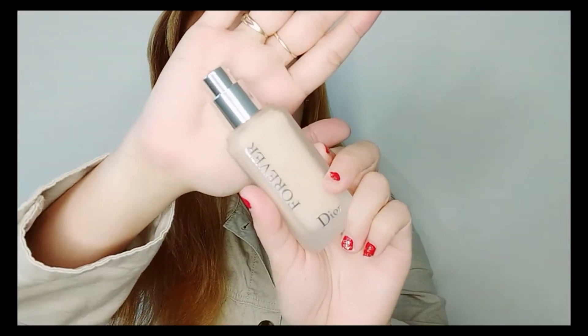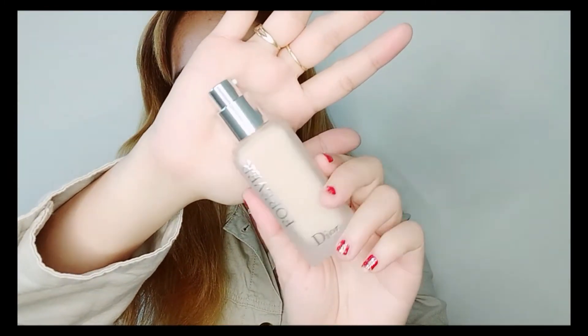I like the scent of this. It's 30ml or one fluid ounce. This foundation claims to be a skin-caring foundation, so let's try it and see if it's true.